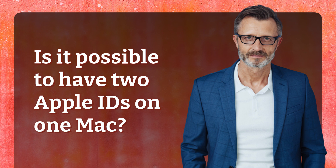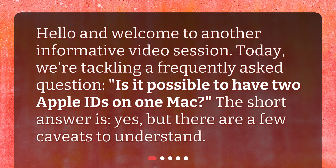Hello and welcome to another informative video session. Today we're tackling a frequently asked question: Is it possible to have two Apple IDs on one Mac? The short answer is yes, but there are a few caveats to understand.